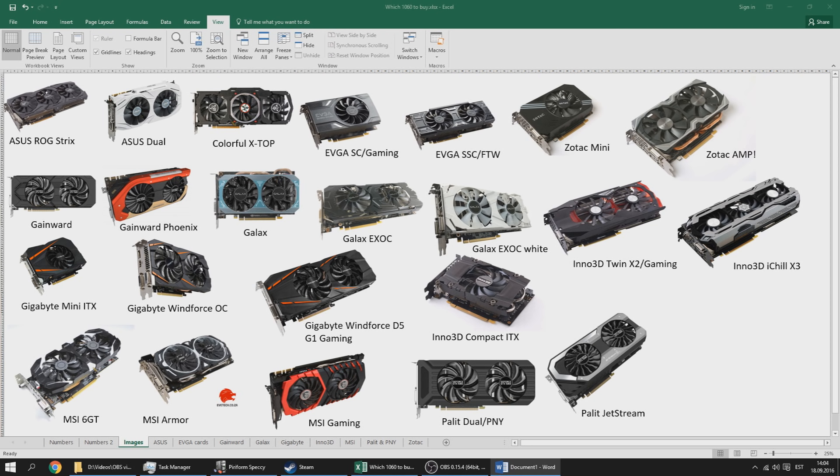The RX 480 is currently out of stock in most places, at least in my country, most probably because of yield issues. Abroad it's most probably because of Ethereum mining. The 480 has very few models out right now, like five to seven cards, so the 'which RX 480 to buy' video will come as soon as the card has at least 10 to 15 models.